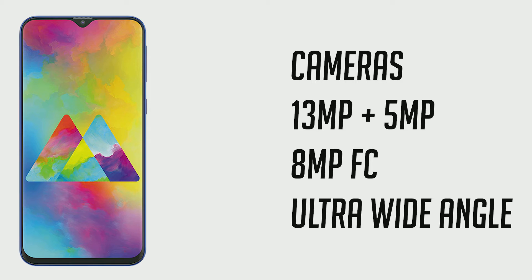Talking about cameras on the Galaxy M20, you have a 13 plus 5 megapixel dual rear camera setup, with one being the primary sensor and one being an ultra-wide sensor — f/1.9 aperture on the primary and f/2.2 on the ultra-wide.